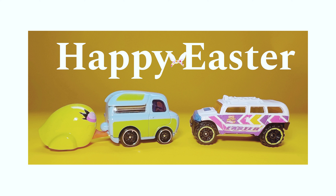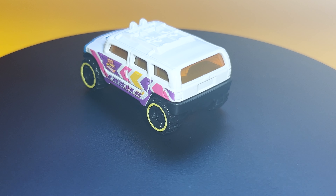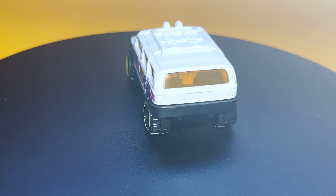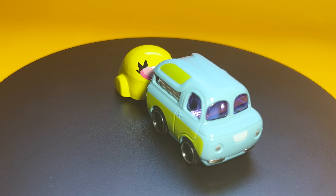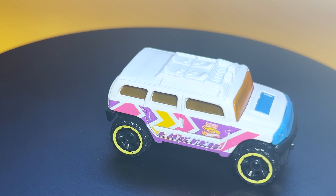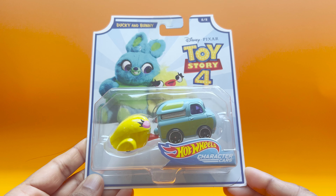Happy Easter to all! Today we are embarking on an Easter hunt with our beloved Hot Wheels characters from Toy Story 4 — Ducky and Bunny. We also have one from the Holiday Racer series, the Rockstar. Let's unbox this and see how it looks in person.